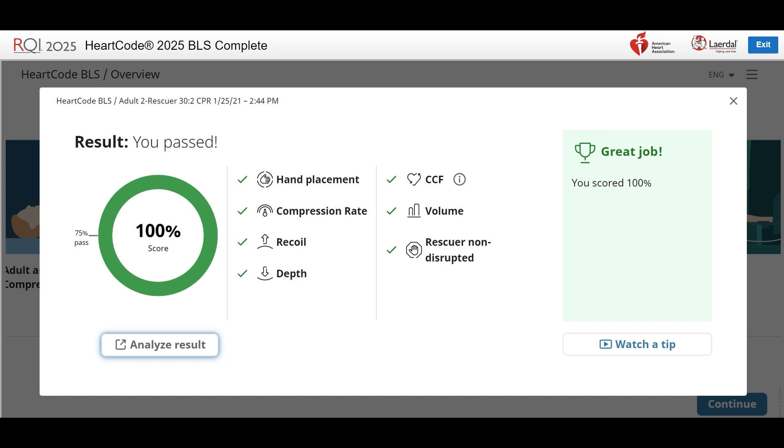A green check by the metric confirms that you have met the objective. If you have a perfect score, the box on the right will be green and display "Great Job!"